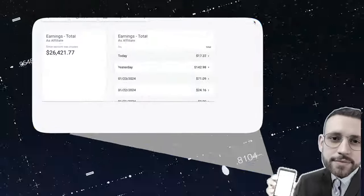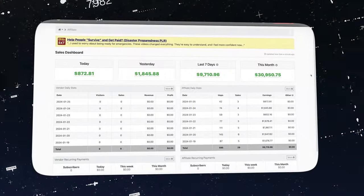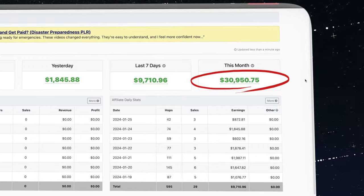I'm glad that you clicked on this video because in this one I'm going to show you a no-bias full step-by-step tutorial on how I made over $26,000 with Digistore24 affiliate marketing and over $30,000 this month on platforms similar to Digistore24.